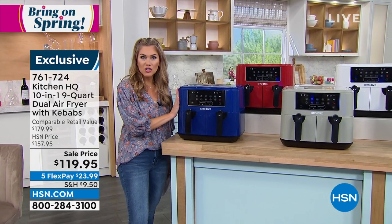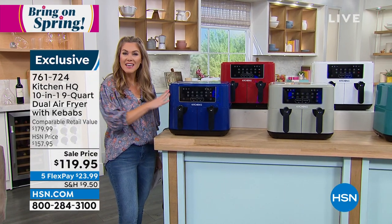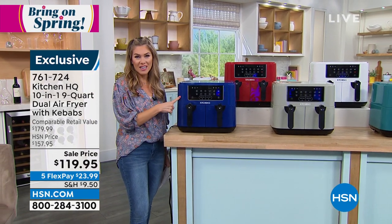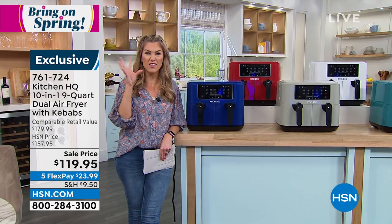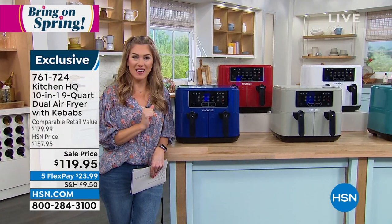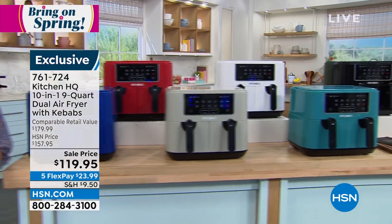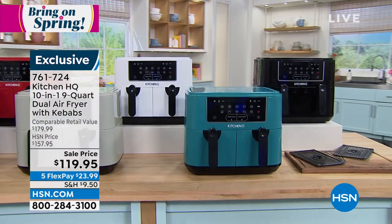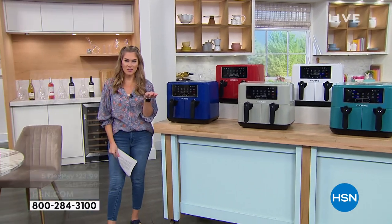Think about Easter, think about graduation, all those picnics and parties and fun gatherings that we're doing. Today you're going to get this home and you're absolutely going to have all the benefits of the crunch and the taste and the flavor without the added oil or fat. That's why we love an air fryer. We've got a ton of great colors for you — that'll be coming up in just a little while — and it's under $30 on FlexPay.